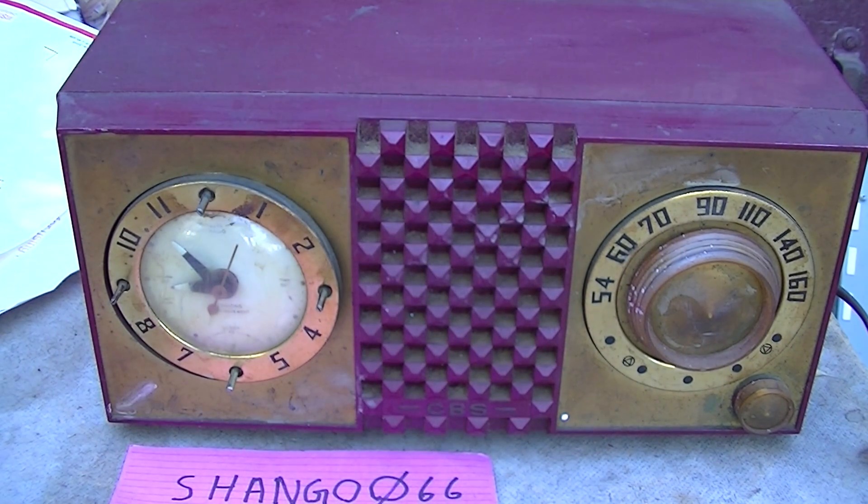This is your basic five-tube AM clock radio from 1956, fairly unique in that it was made by CBS — the same CBS that operates radio stations and television stations, Columbia Broadcasting. CBS radio is one of the last major network radio organizations out there.